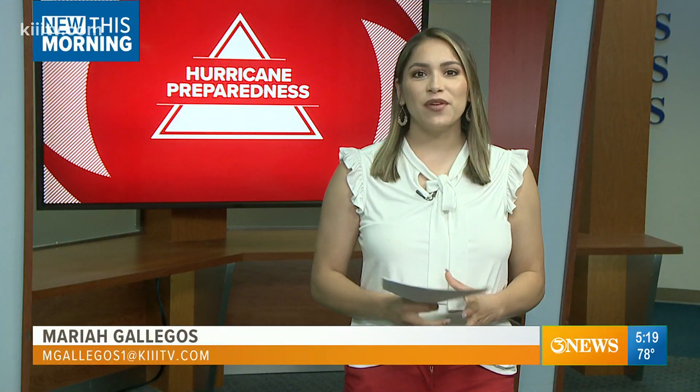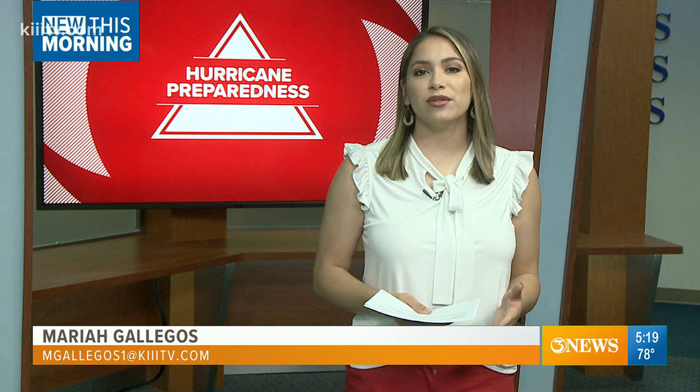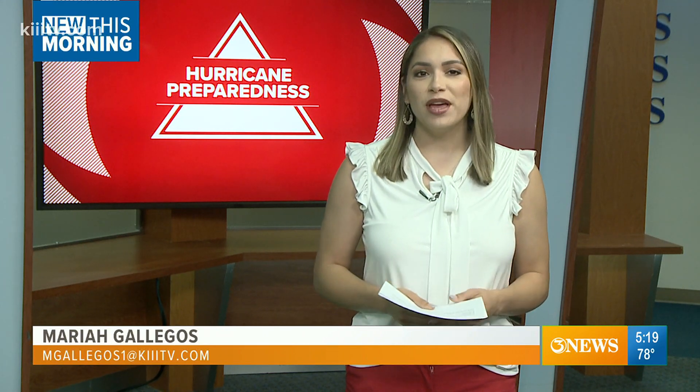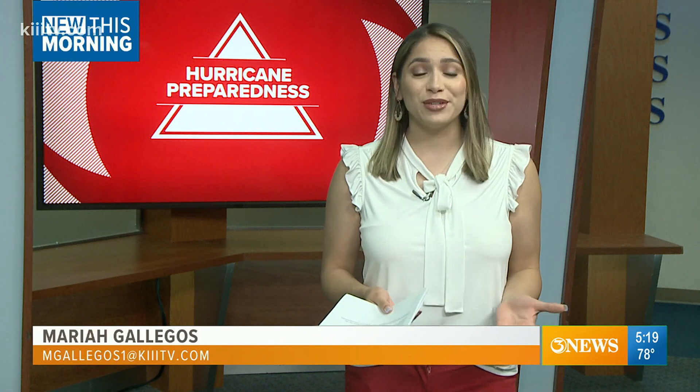Hurricane season kicks off today and if you have not started preparing, today is the perfect time. Mariah Gallegos joins us live with how one man in Orange Grove is helping those in his community get ready. From flashlights to MRE meals, Coastal Bend residents can find supplies in the survivor room to survive during a hurricane.